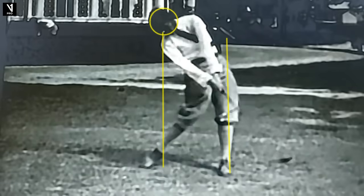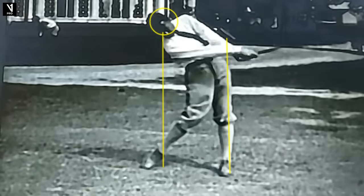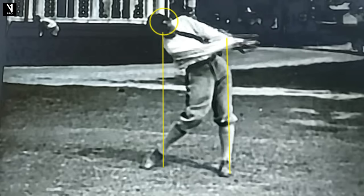Going to have super extension in the follow-through — arms out in front and right hand over left. Great image for all of you that want to draw the ball: you have your forearms rotate, so it's a combination of body rotation and forearm rotation. That right hand being over the left right there in the extension position is very good. And then up onto the right toe.